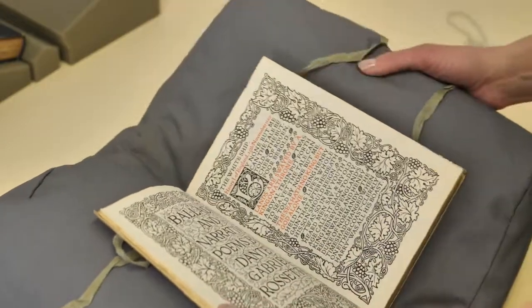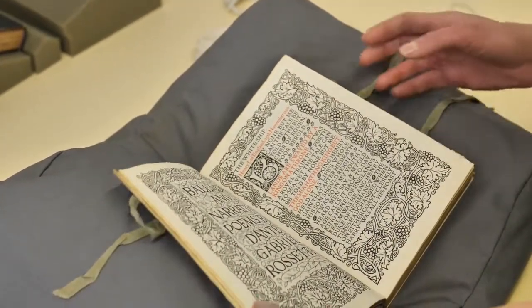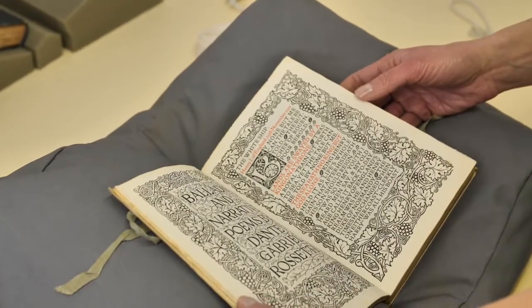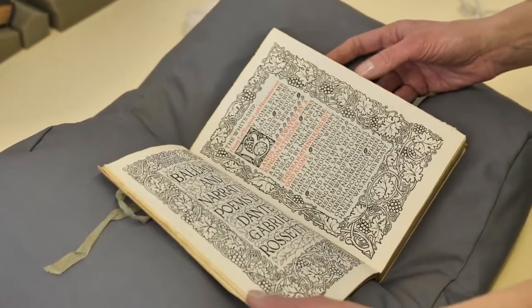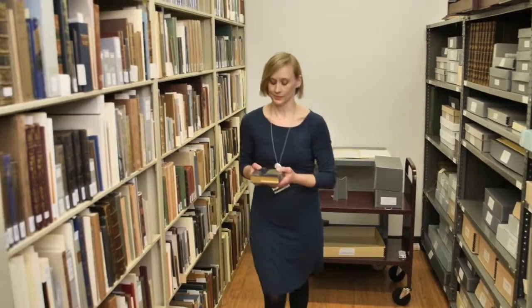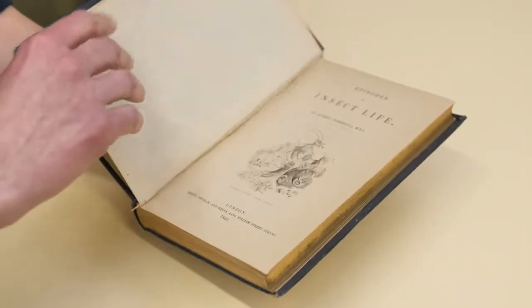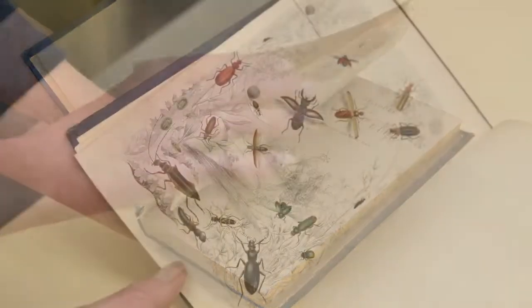This is Ballads and Narrative Poems by Dante Gabriel Rossetti, from 1893. It was printed by William Morris at his Kelmscott Press, and it has beautiful hand-colored illustrations.